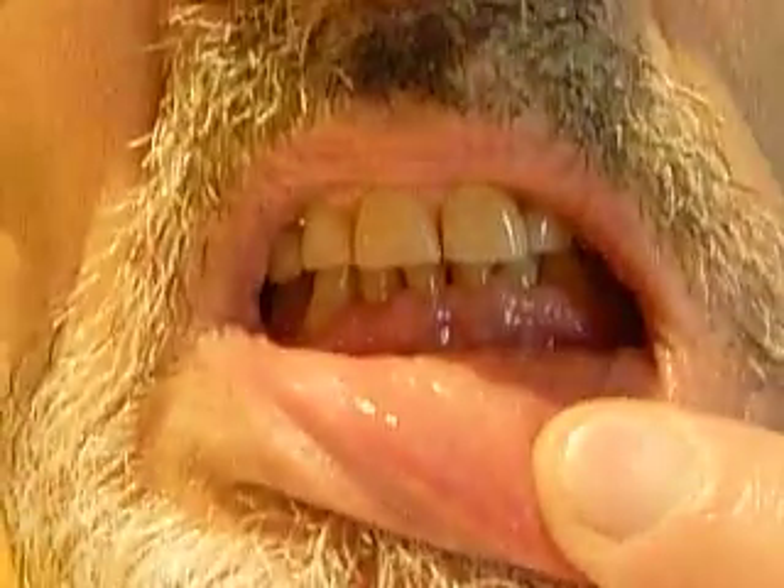Anything else you've noticed? I'm just feeling better, and I've noticed I don't grind my teeth as much. Even when I don't have the appliance in, I tend not to grind as much. I'm a little more relaxed — and the big thing is I'm not clenching as much.